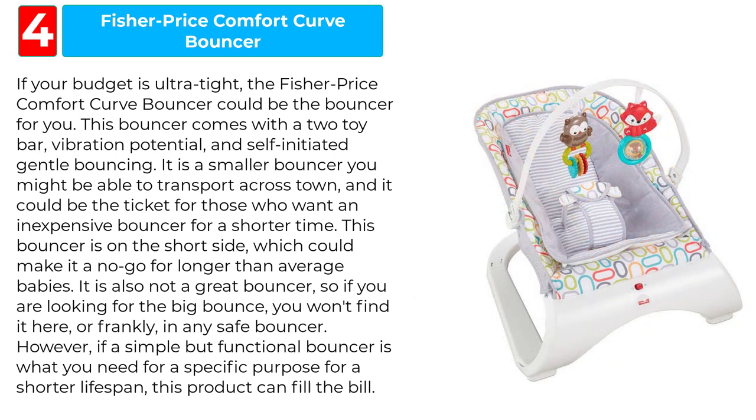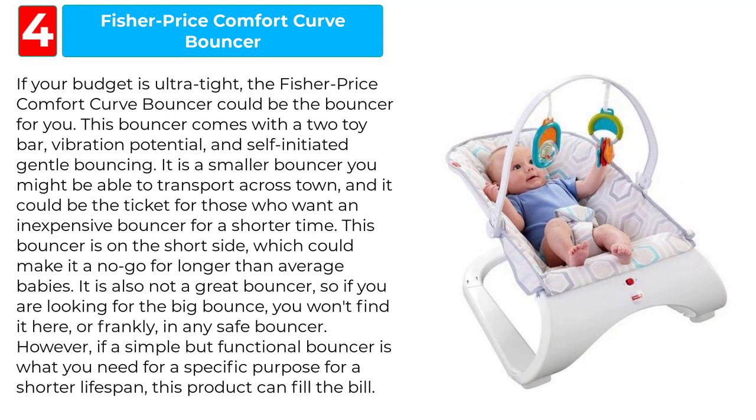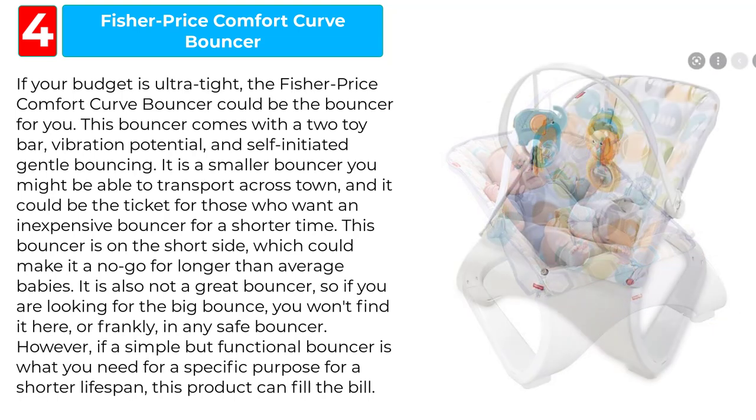However, if a simple but functional bouncer is what you need for a specific purpose for a shorter lifespan, this product can fill the bill.